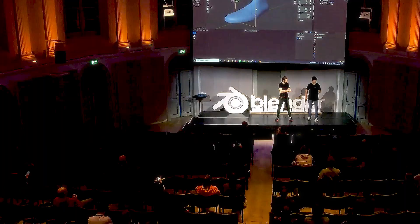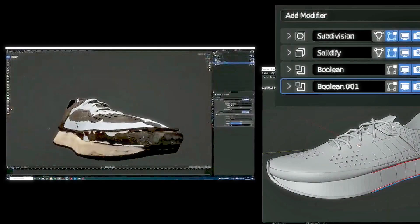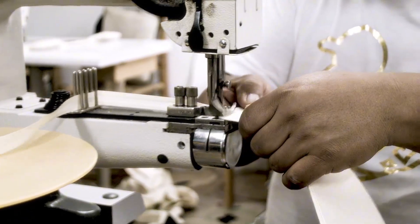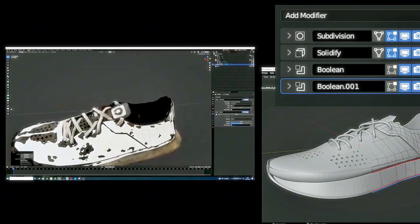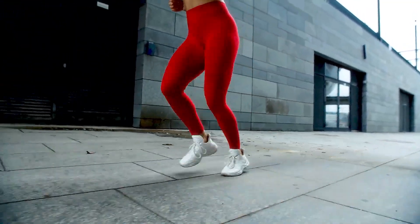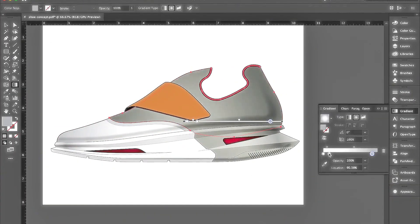The journey of a running shoe starts with a spark of creativity. Designers and engineers work closely together to create a shoe that balances comfort, support, and performance. This begins with research into the needs of athletes, whether they're marathon runners, sprinters, or casual joggers. Using data from athletes and biomechanics studies, designers sketch out their ideas, keeping in mind everything from foot shape to the types of terrains the shoe will be used on. It's not just about how the shoe looks — it's about how it feels and performs under pressure.